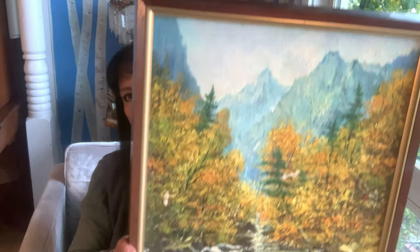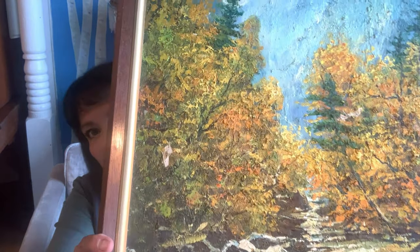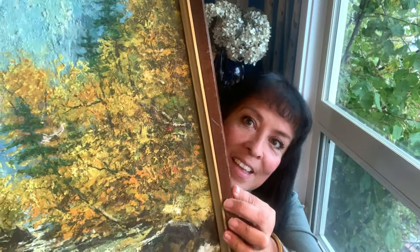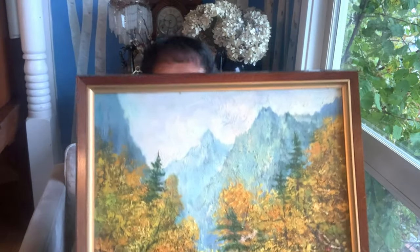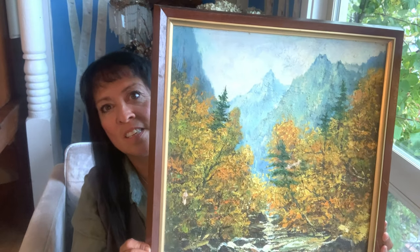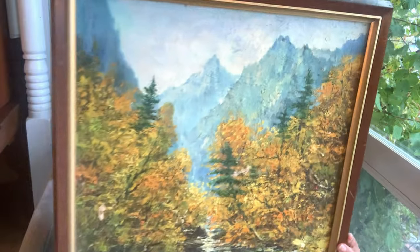At the Bremerton Flea Market I have a favorite seller who always gives me an amazing deal on things. I got this amazing landscape — is that not pretty? Yes, it does have damage, but the more I look at it the more I really love it. I love the colors, I love the paint brush strokes. It is super pretty. It's old — you can see on the back. I only paid $5 for this.